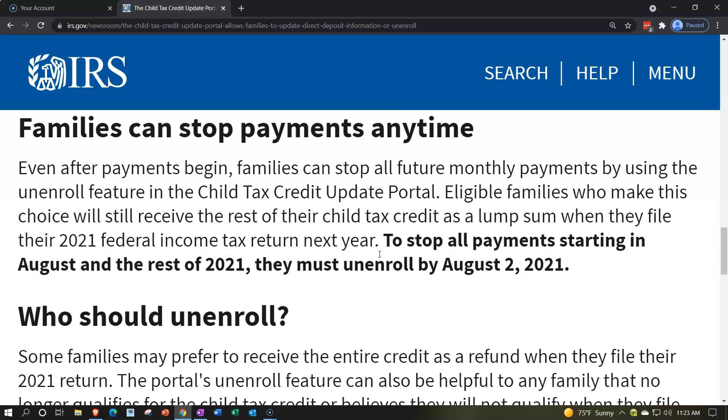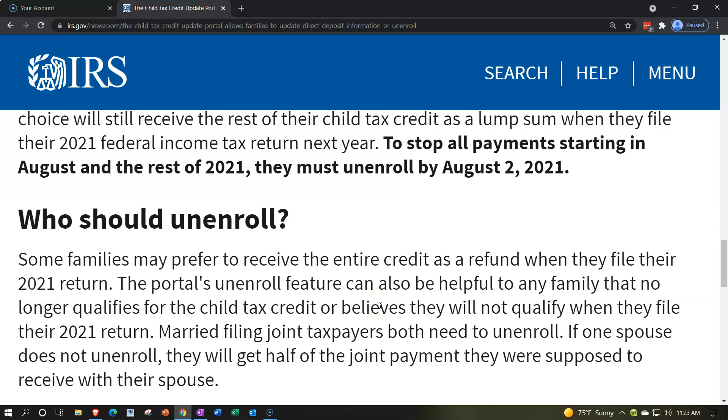To stop all payments starting in August and the rest of 2021, families must unenroll by August 2nd, 2021.